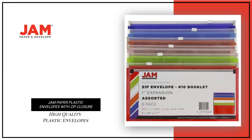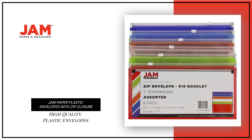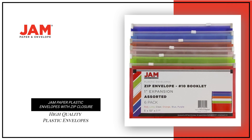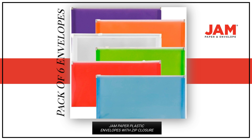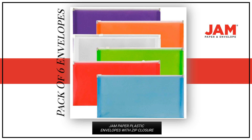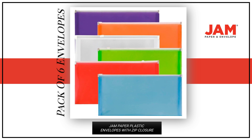Looking for high-quality plastic envelopes to secure important documents? Look no further than our Jam Paper Plastic Envelopes with Zip Closure. Each pack includes six plastic envelopes with zip closure, perfect for securely storing checks, currency, receipts, deposit slips, and photos.